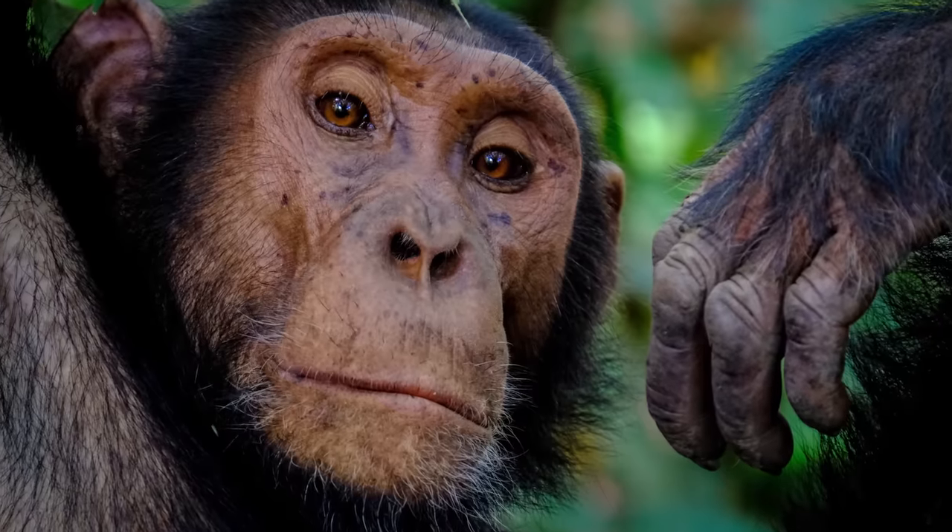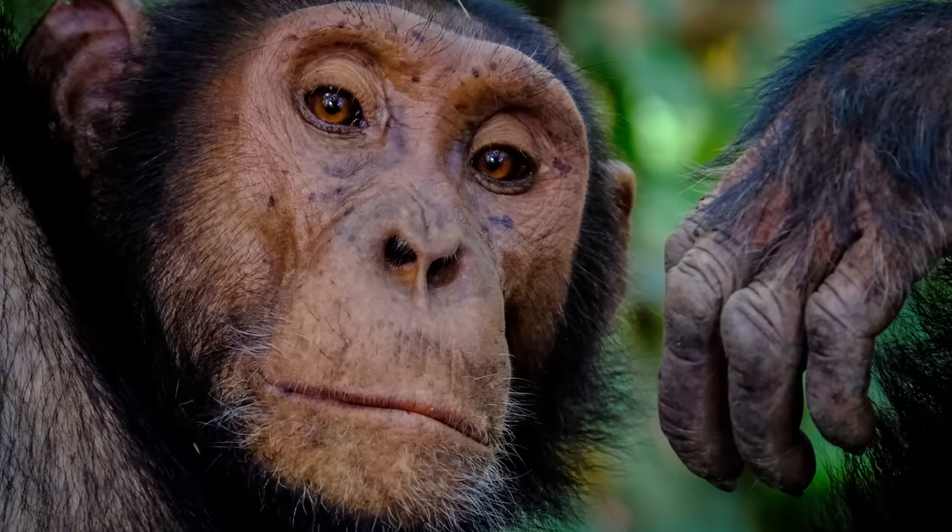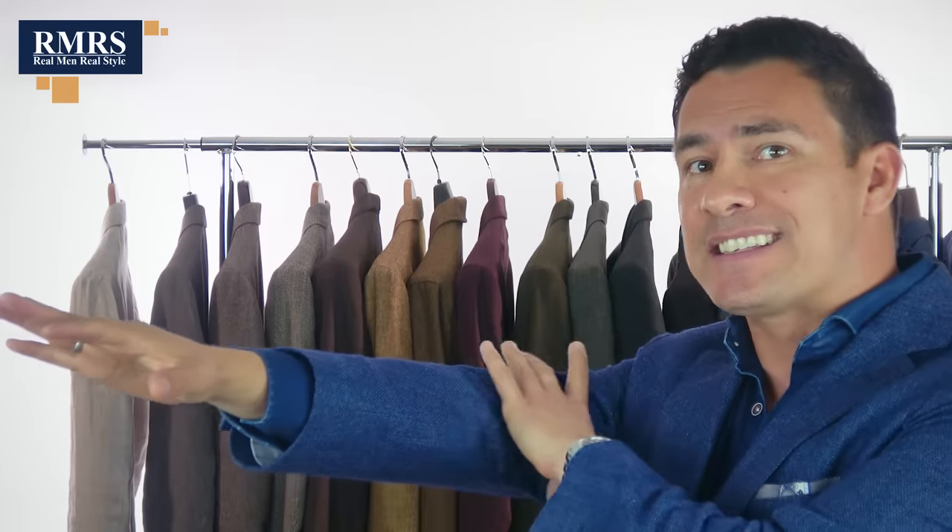Another interesting thing about jackets is how they can make your hands look larger. Large hands are actually viewed as attractive. This goes back to primate days — basically, large hands meant that you were going to be able to hold onto something, so it was viewed as attractive. But when you wear a jacket, it slims up the arm and it draws attention to the hands.